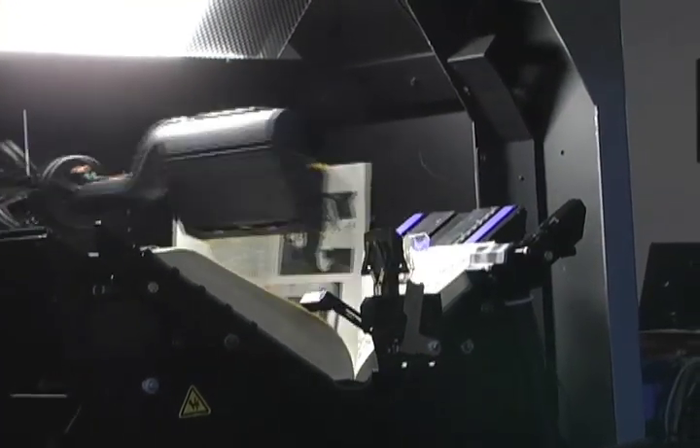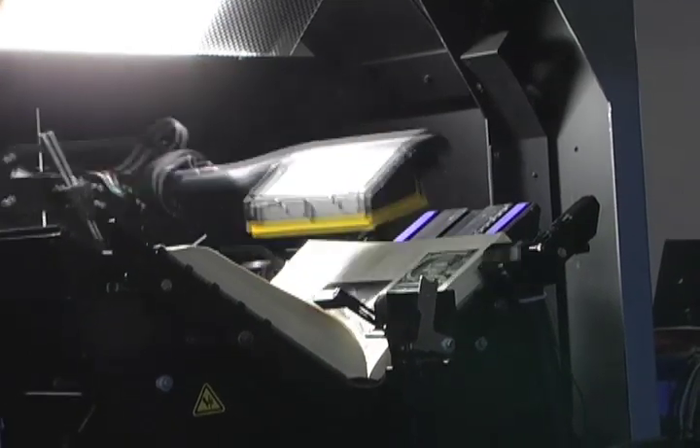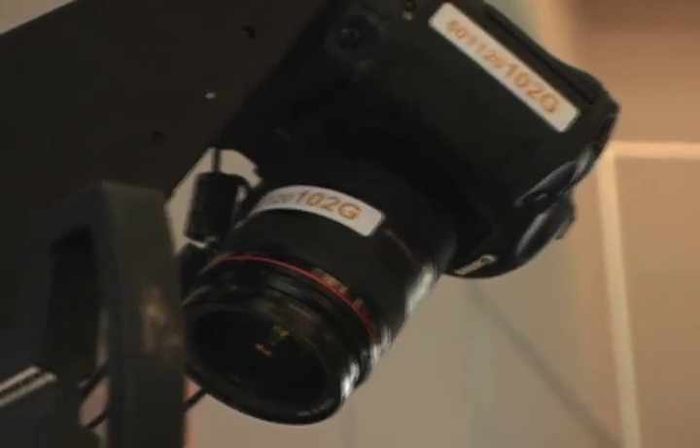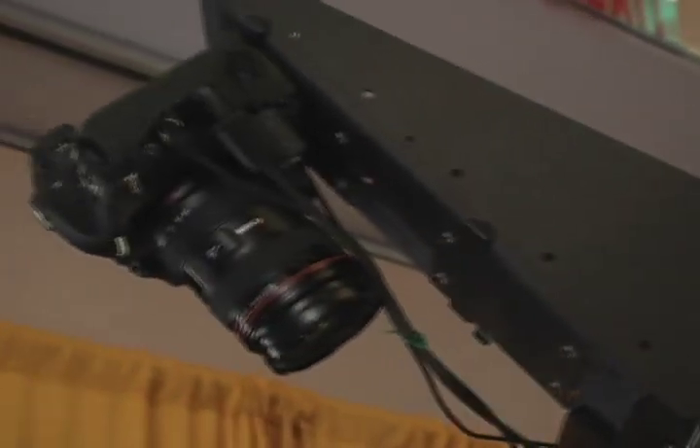This is the Kirtas 2400 automated book scanner. It digitizes books at a rate of up to 2400 pages per hour, so you can quite conceivably do a 300-page book in about 8 minutes. It uses two high-resolution Canon 16.7 megapixel cameras. It's all self-contained with its own lighting, its own PCs and software.